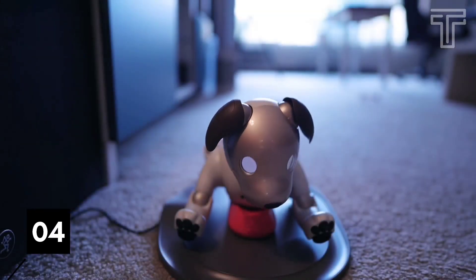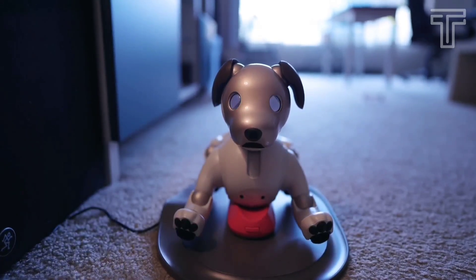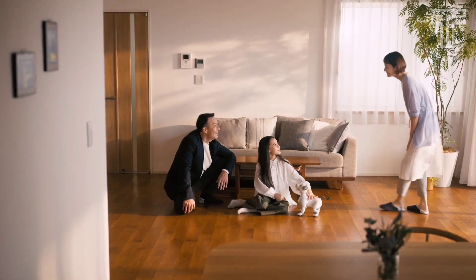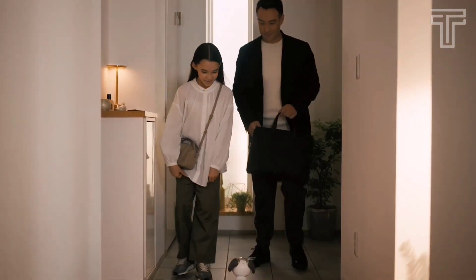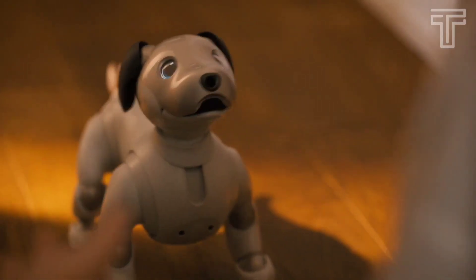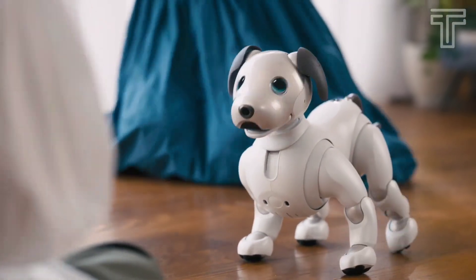Number 4: AIBO. AIBO is a robotic puppy powered by AI. The puppy grows each day and acquires an identity depending on its living environment and relationship with people. This pup will respond to you when called by his name and will get to know different members of the household. AIBO always listens to commands and will demonstrate a variety of tricks; its facial expressions and preferences change over time.